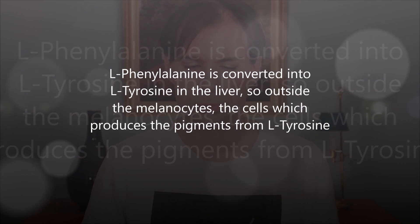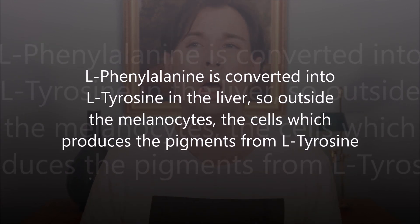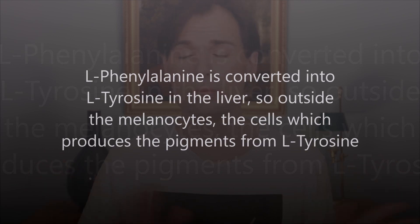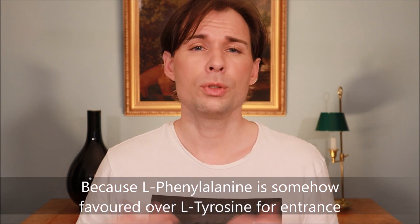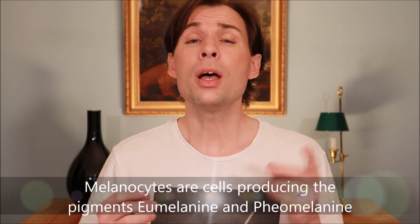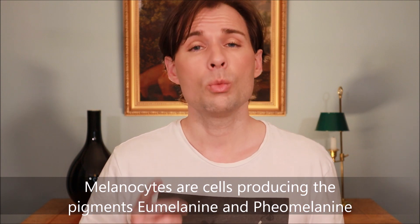Phenylalanine can be converted into tyrosine, so you might think you can just eat phenylalanine — but it turns out that taking it as a supplement is not a good choice. Studies have shown that supplemental phenylalanine causes tyrosine to have difficulty entering the melanocytes, the cells where pigments are produced. So phenylalanine actually competes with tyrosine for entry into those pigment-producing cells.